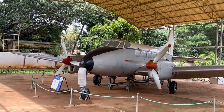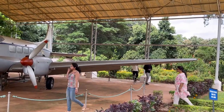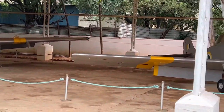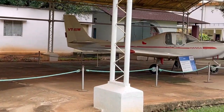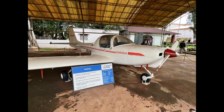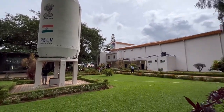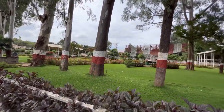Another aircraft on display. This is Kiran. PSLV heat shield. And here you can see the radar.